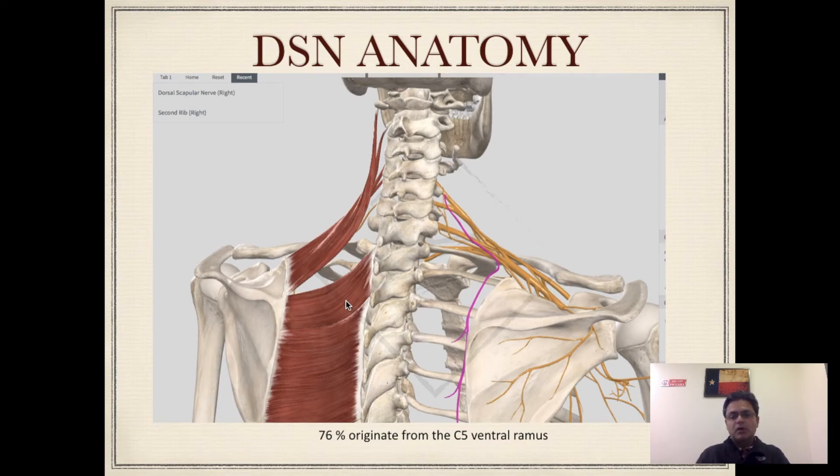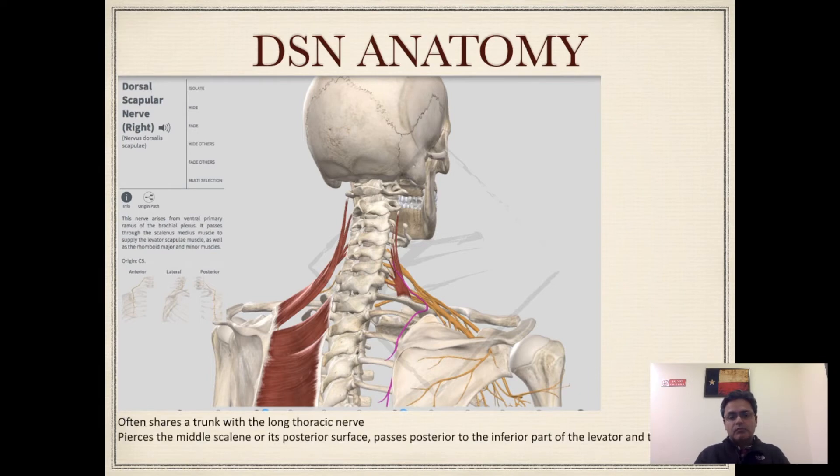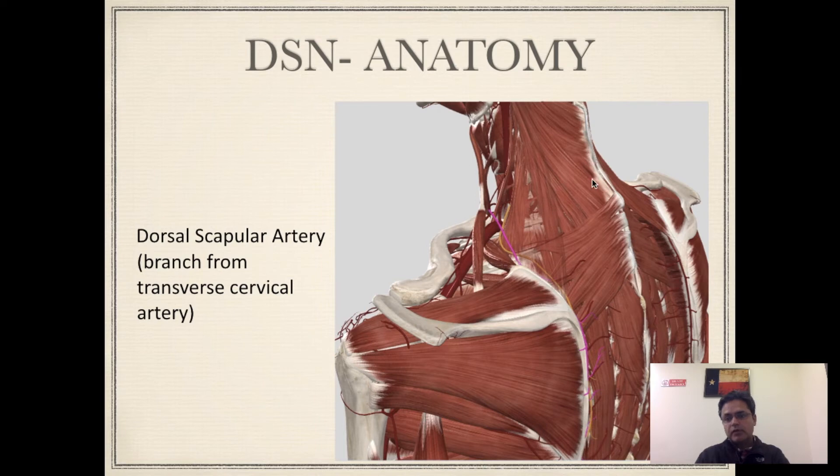This figure shows that the nerve actually travels through the middle scalene muscle, and this can often be a site of entrapment. The nerve travels in close relation to the middle border of the scapula, and there is a blood vessel which accompanies the nerve as well. The one in red is actually the blood vessel and the one in pink is the nerve. The artery accompanying the nerve is the dorsal scapular artery, which is a branch from the transverse cervical artery, and this can often serve as a landmark to help identify where the nerve might be.